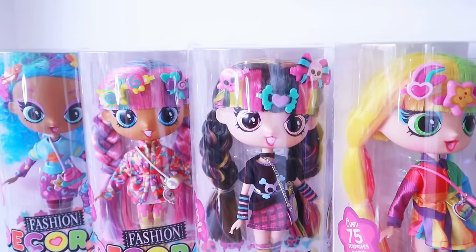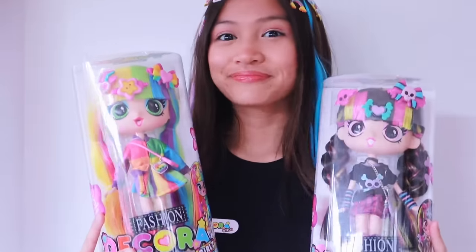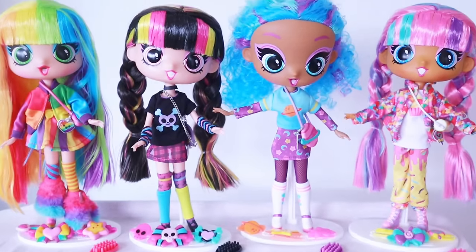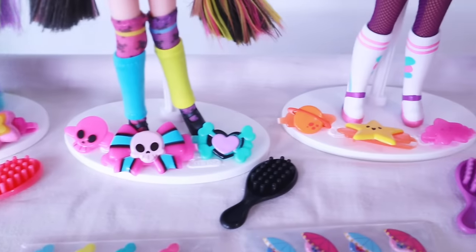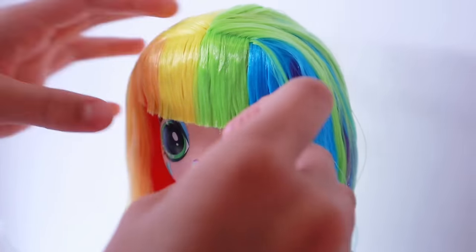Decoro Girls are bright and colourful collectible fashion dolls who love to dazzle, delight and decorate themselves Decoro case style. There are four 11 inch Decoro Girls dolls. Each come with fabulous accessories, amazing outfits, a hair brush, clips and stickers. It's the extra layering, patterning and stickers that is their style.